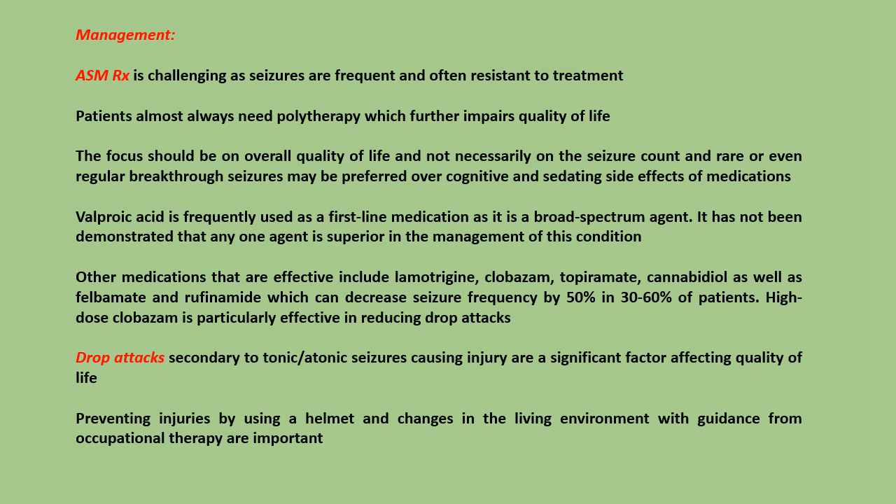Valproic acid is frequently used as a first-line medication as it is a broad-spectrum agent. It has not been demonstrated that any one agent is superior in the management of this condition. Other medications that are effective include lamotrigine, clobazam, topiramate, cannabidiol, as well as felbamate and rufinamide, which can decrease seizure frequency by 50% in 30-60% of patients.